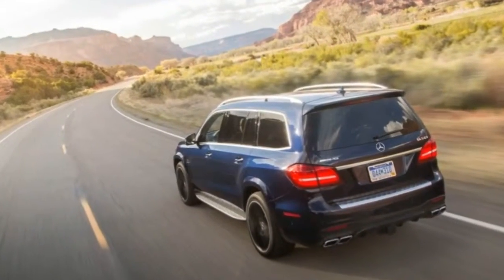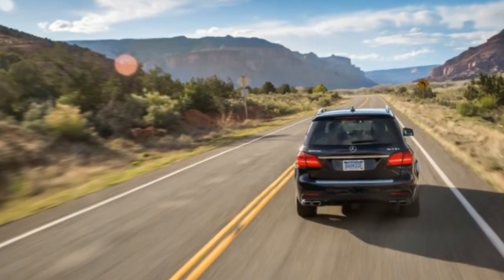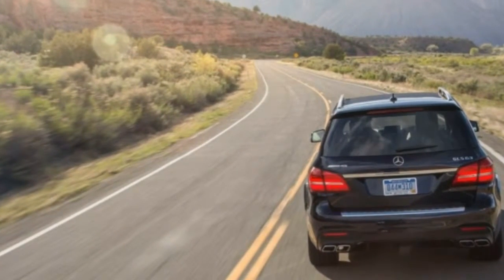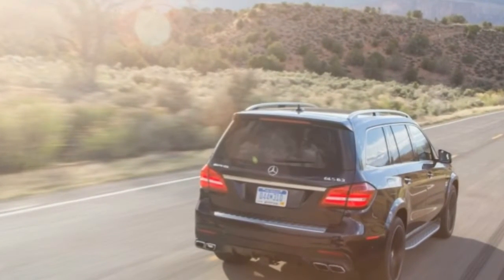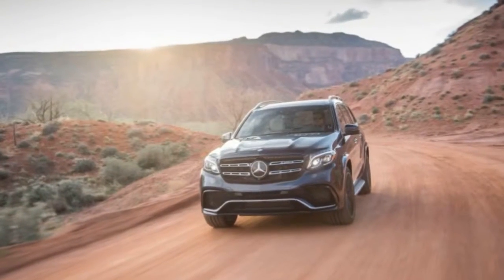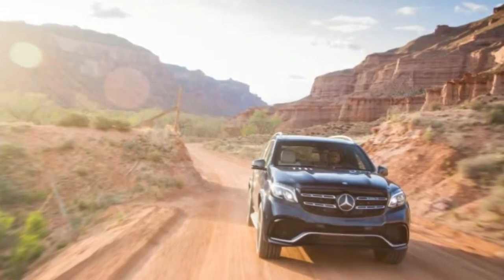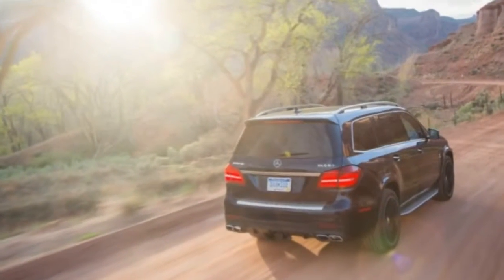Tasked with putting the kibosh on proceedings, 15.4-inch front and 14.2-inch rear brake rotors supplant the GLS 550's 14.8 and 13.6-inch units. The GLS 350d and GLS 450 make do with comparatively puny 13.8 and 13.6-inch rotors. While brake pedal action is far from telepathic, it's dramatically improved over the gooey brake feel that plagued our long-term 2013 GLS 450.